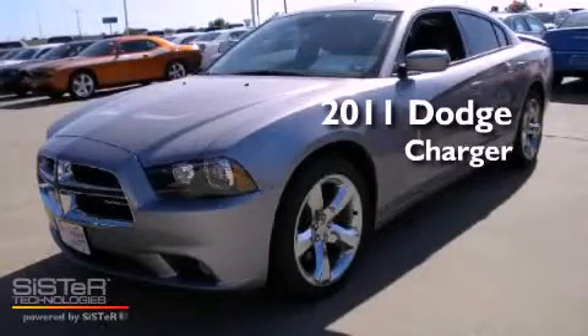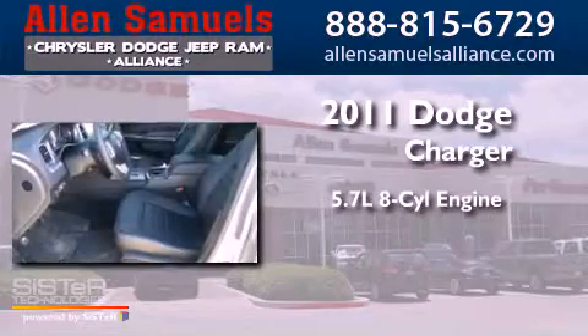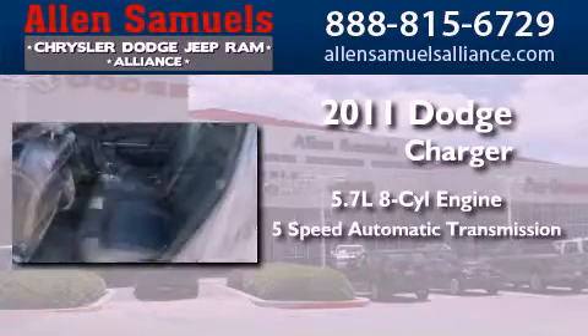This is a brand new 2011 Dodge Charger. It has a 5.7 liter 8-cylinder engine and a 5-speed automatic transmission.